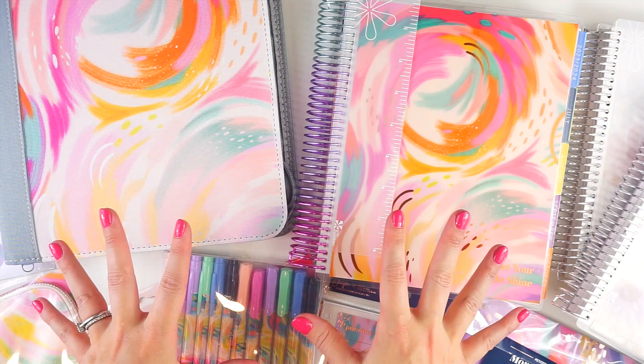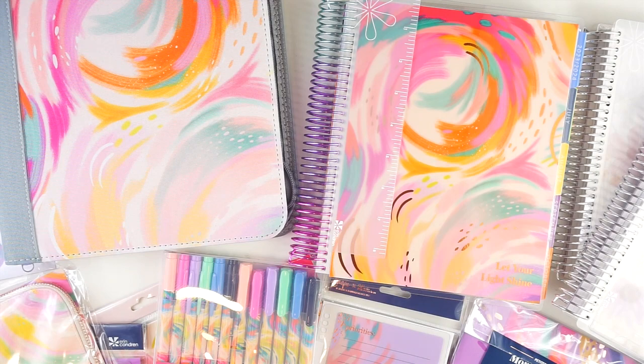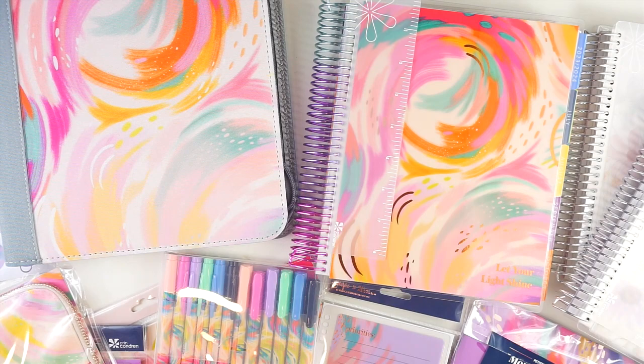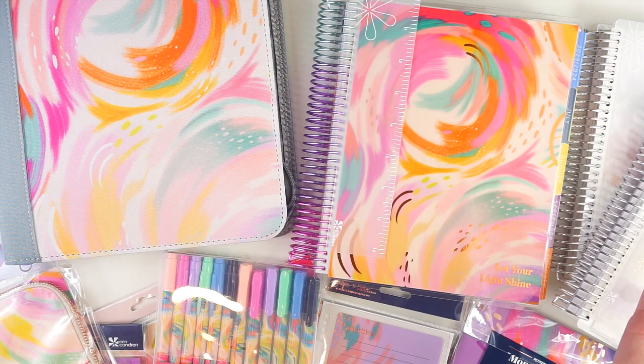If you are new to my channel, I film all kinds of planner content, including a ton of Plan With Me videos, so if that is your thing, definitely check out some of my playlists. I am also a member of the Erin Condren affiliate team, which enabled me to get a sneak peek at some of the new goodies. All of these items were gifted to me — thank you so much to Erin Condren — but as always, even when I'm gifted something, all opinions are my own.